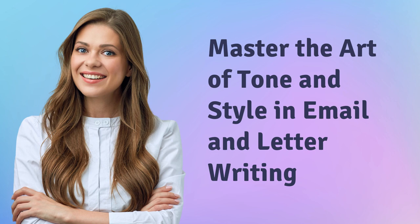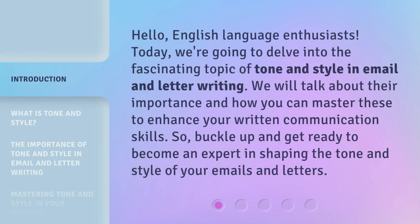Master the Art of Tone and Style in Email and Letter Writing. Hello, English language enthusiasts. Today we're going to delve into the fascinating topic of tone and style in email and letter writing. We will talk about their importance and how you can master these to enhance your written communication skills. So buckle up and get ready to become an expert in shaping the tone and style of your emails and letters.